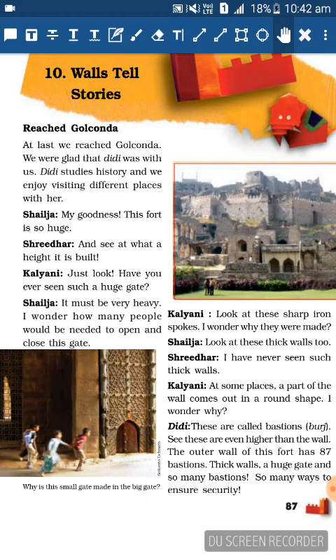At last we reached Golconda. We were glad that Didi was with us - Didi studies history and we enjoy visiting different places with her. Shailaja: My goodness, this fort is so huge! Sridhar: See at what a height it is built! Kalyani: Just look - have you ever seen such a huge gate? Shailaja: It must be very heavy. I wonder how many people would be needed to open and close this gate.